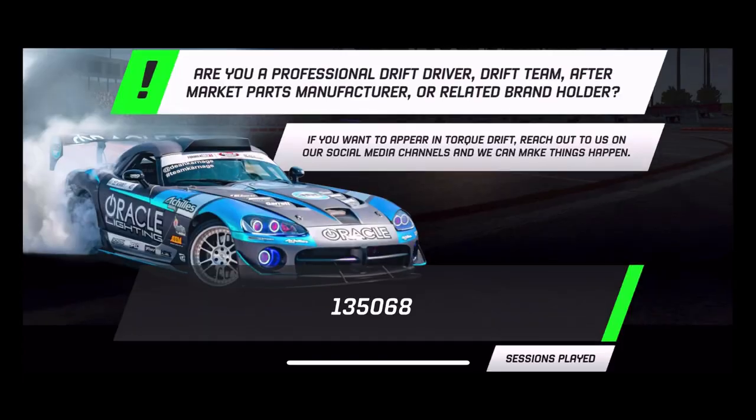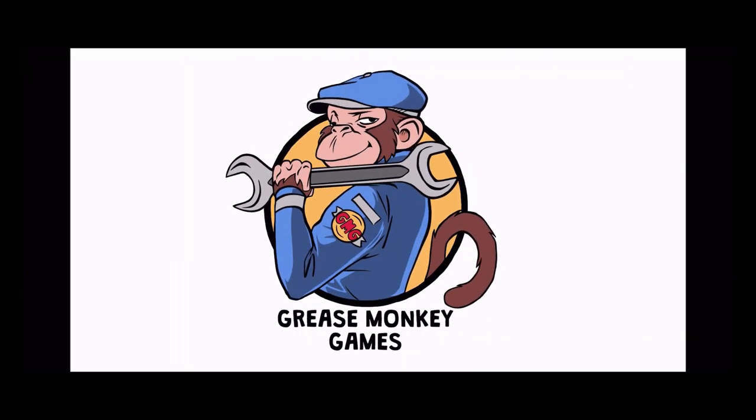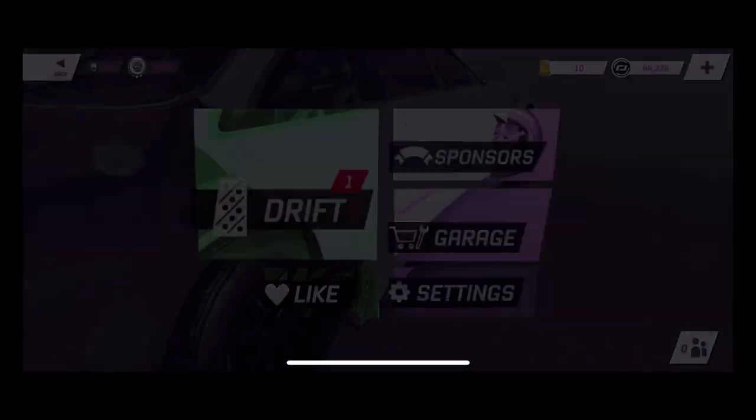What's up everybody, welcome back to the channel here on Torque Drive Beta. Again, Grease Monkey Games — look at that monkey smile. So we are here today to look at the stock cars.